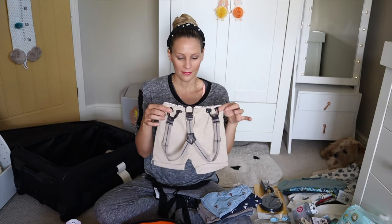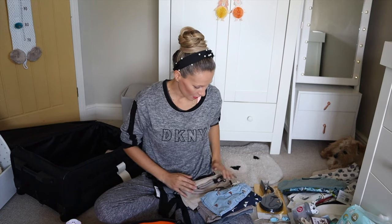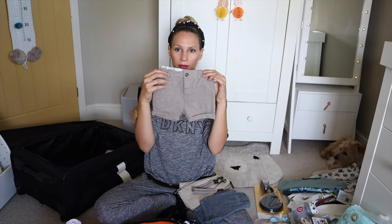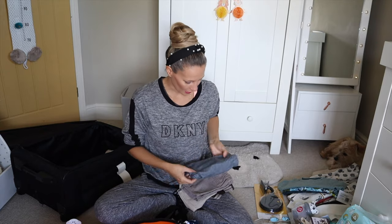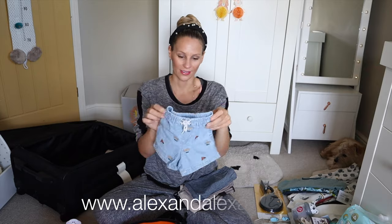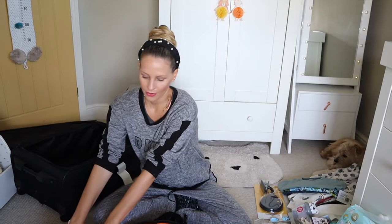I'm going to start with evening wear. One of our favourite brands is Mamas and Papas. We have some lovely shorts from them — these are also Mamas and Papas. They're smart but really cute, so they are all going in. And not forgetting Leo's favourite Ralph Lauren — obviously. What baby doesn't have Ralph Lauren? So they are going in.